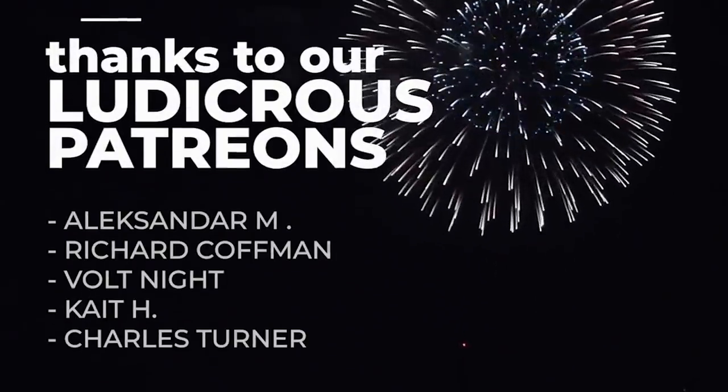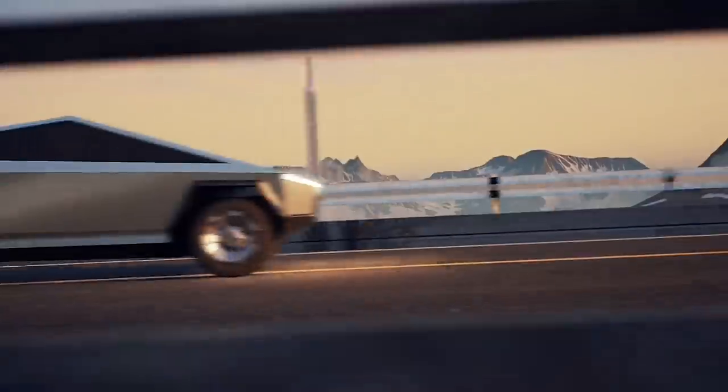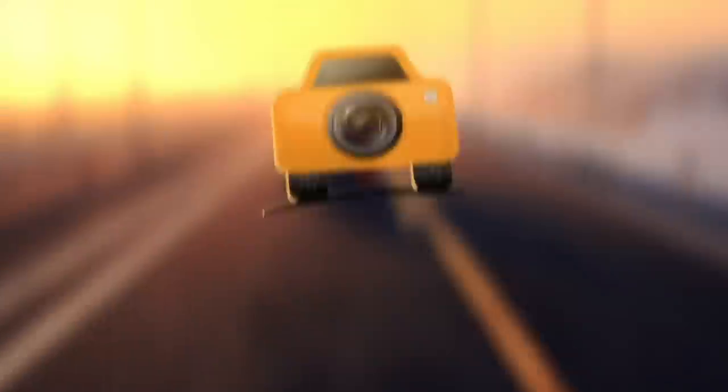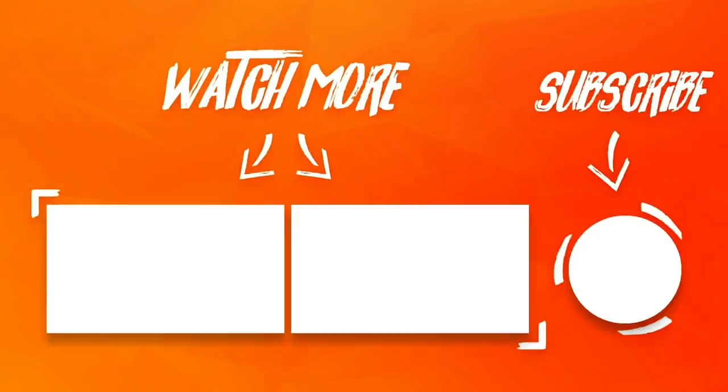Wham bam! Thanks for watching, man! See you guys next Sunday! Oh Lord, won't you buy me a Cybertruck? My friends, I'll drive diesel. I must make amends.